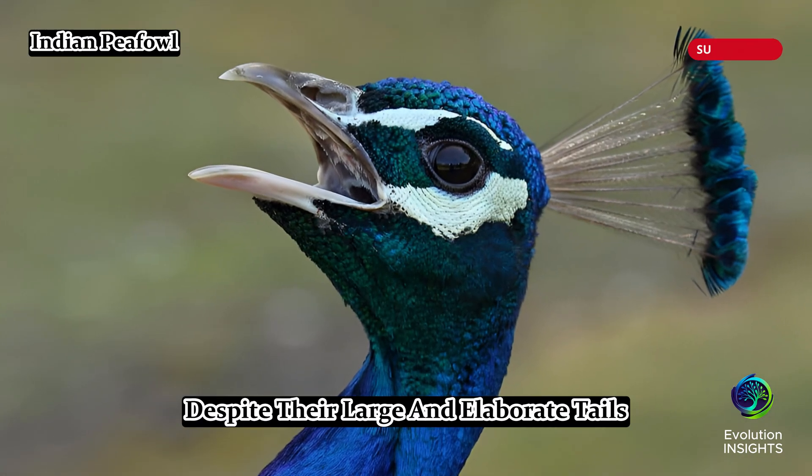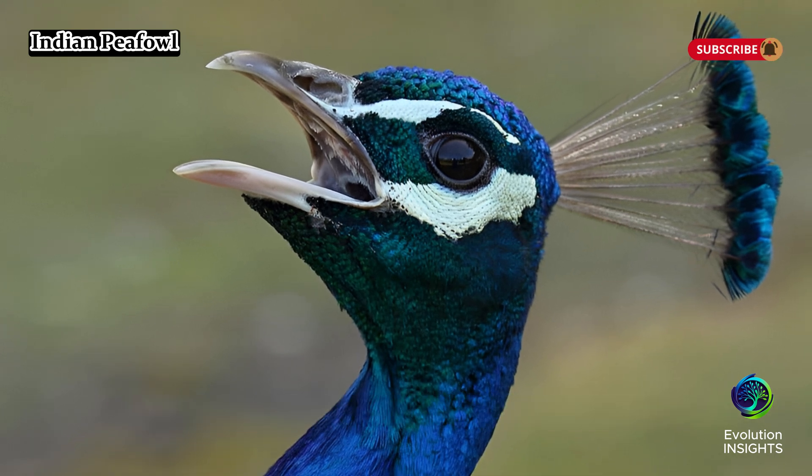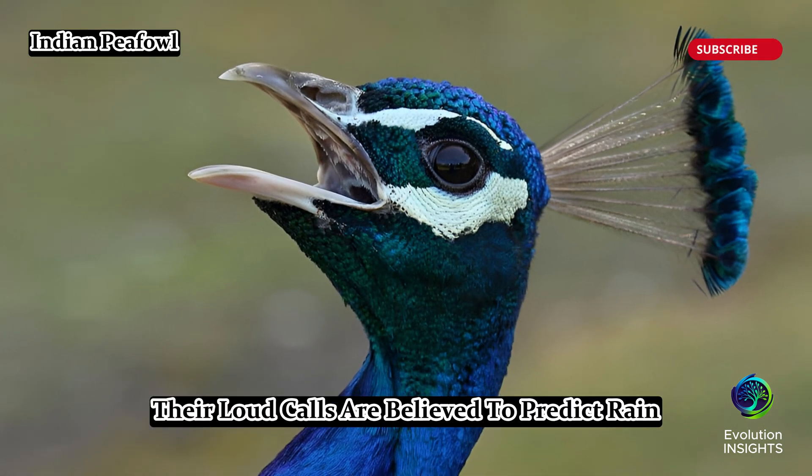Despite their large and elaborate tails, peafowl are strong flyers and can escape predators by taking off quickly. In some cultures, their loud calls are believed to predict rain.